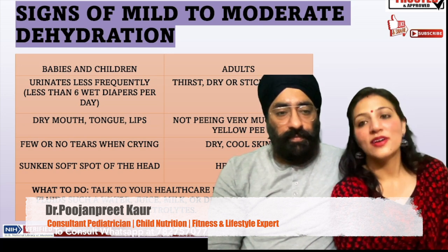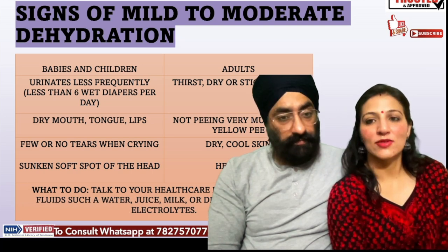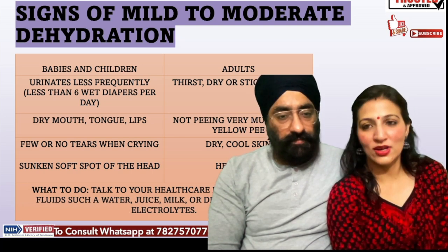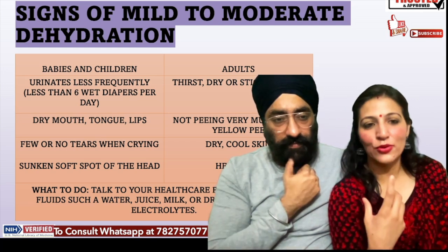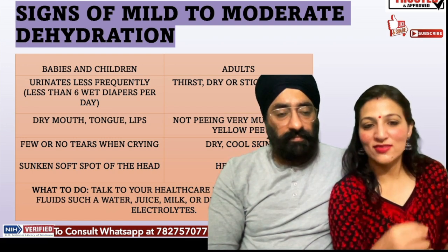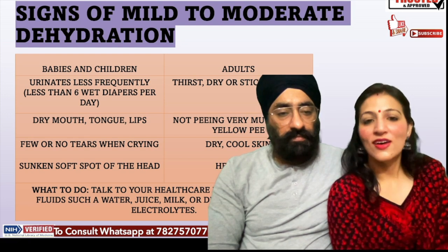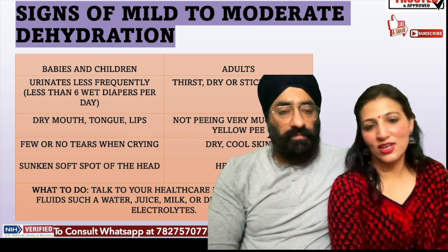If you have to change diapers in a day only 1-2 times or 2-3 times, the child is irritable, tongue is white, when crying there are no tears, skin feels dry and soft — that means your child is dehydrated and you need to seek help.